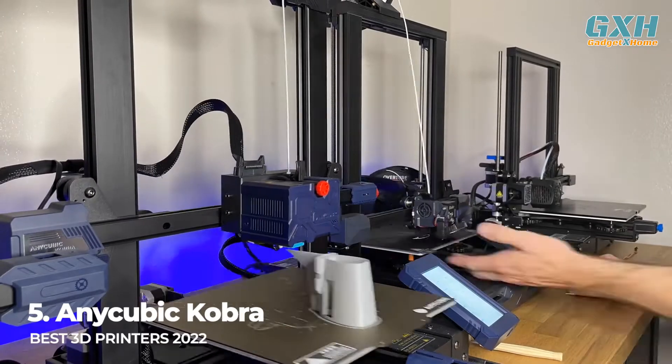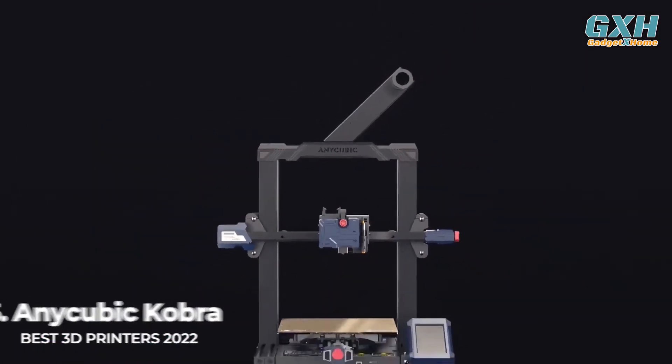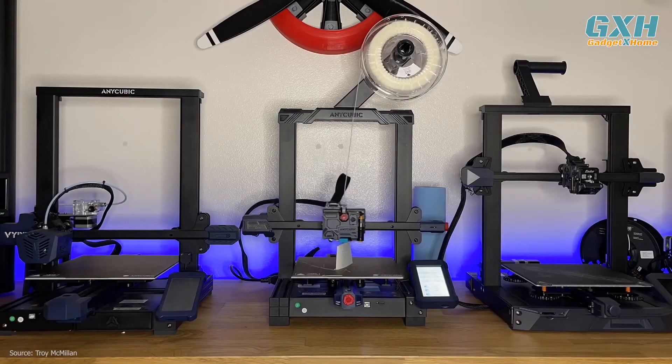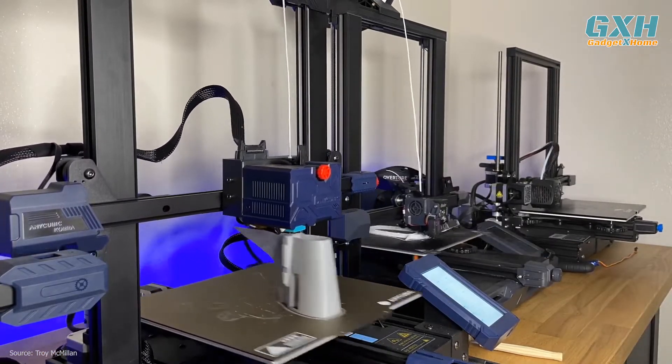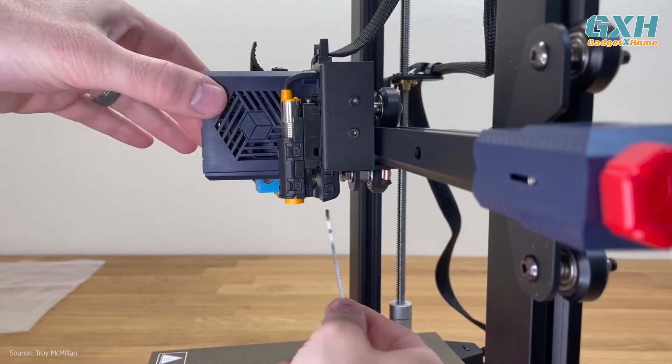Number 5: the Anycubic Cobra, at $320 US. If you're looking for a 3D printer that delivers excellent quality while also being easy to operate, the Anycubic Cobra is for you. It's so easy to assemble, you'll be printing within 30 minutes of unboxing.